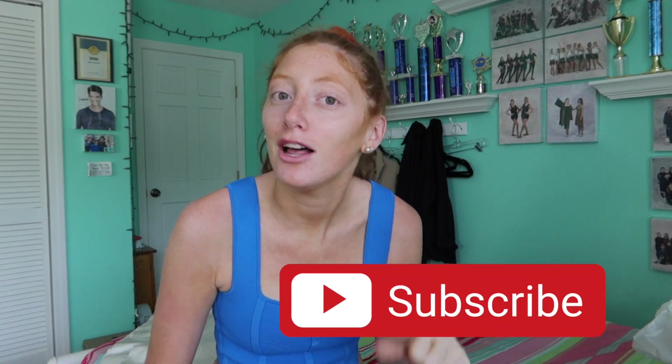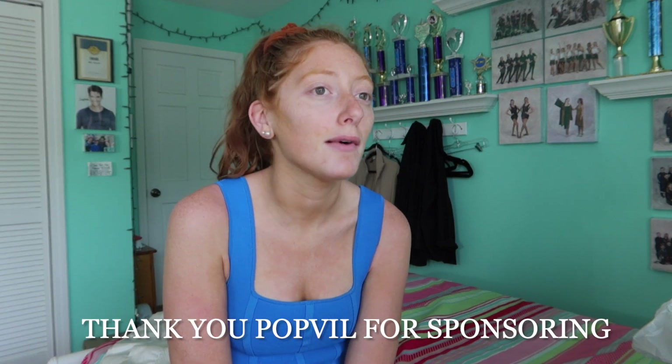Hi guys, welcome back to my channel. If you're new, be sure to subscribe below and follow me on all my other socials — Instagram, TikTok, Pinterest — all linked in the description box. I have a very exciting haul for you today. Today's video is sponsored by Popvil. I worked with them about a year ago, full circle moment — they were one of my first brand partnerships.